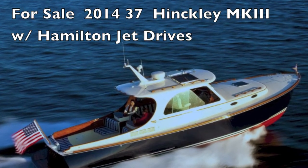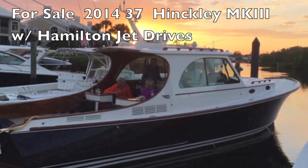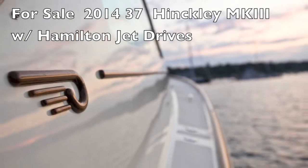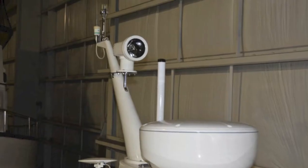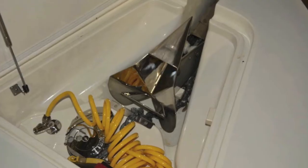The 2014 Hinkley Mark III has Hamilton jet drives and incredible vacuum bag construction. It's a beautiful recreation of a classic picnic boat. You can see the details — the fit and finish. The equipment on this boat is quite extraordinary.